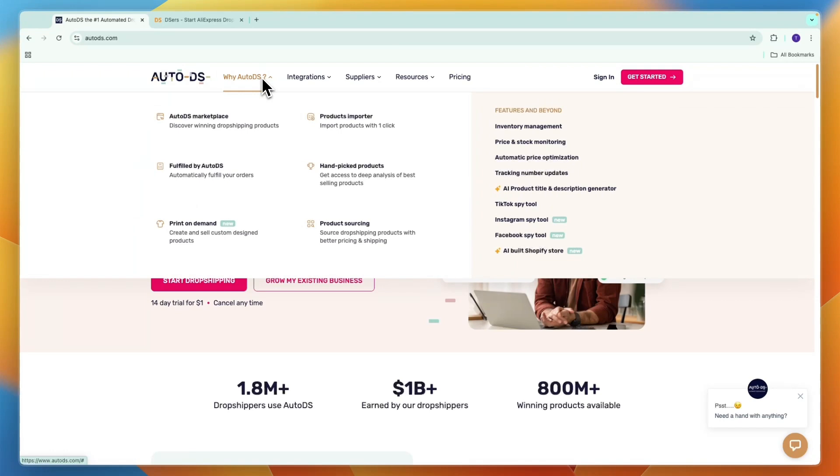In terms of features offered in AutoDS, first they have a marketplace where you can find winning dropshipping products. These will also dropship from the US, so if you don't want to dropship from China but want to dropship from the US or Europe, wherever your market is, then you should also go with AutoDS. You can import products with just one click, even in bulk, and they have the Fulfilled by AutoDS service, handpicked products, print on demand, and product sourcing.